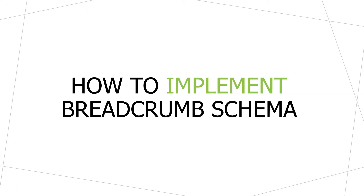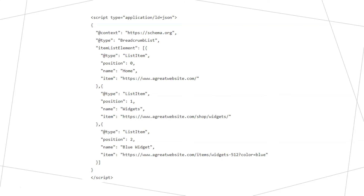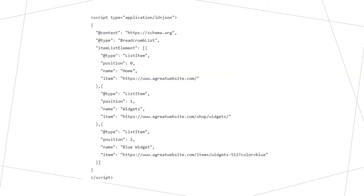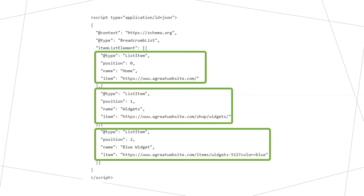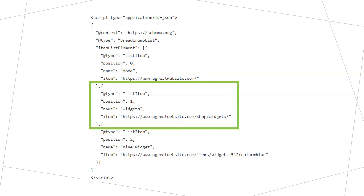If you've chosen to use breadcrumb schema on your website, let's wrap up by talking about how you implement it. Here's an example of breadcrumb schema in JSON-LD — this is what the JSON-LD version of schema looks like. You can also mark up your breadcrumb navigation in other formats like microdata. Within this JSON-LD example, you can see three items listed: a home page, a widgets page, and a blue widget. The home page is the top of the hierarchy, then the widgets page, and underneath that the product — the blue widget — at the bottom.